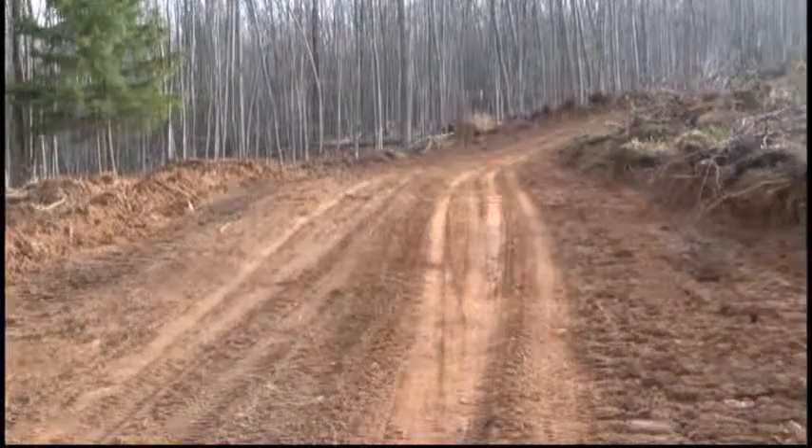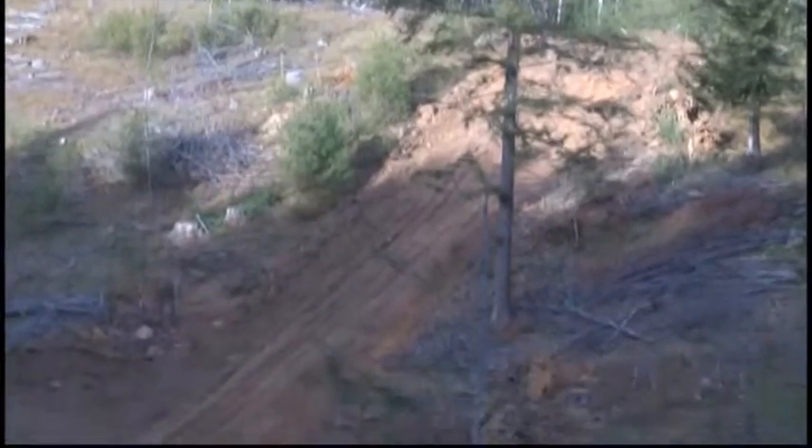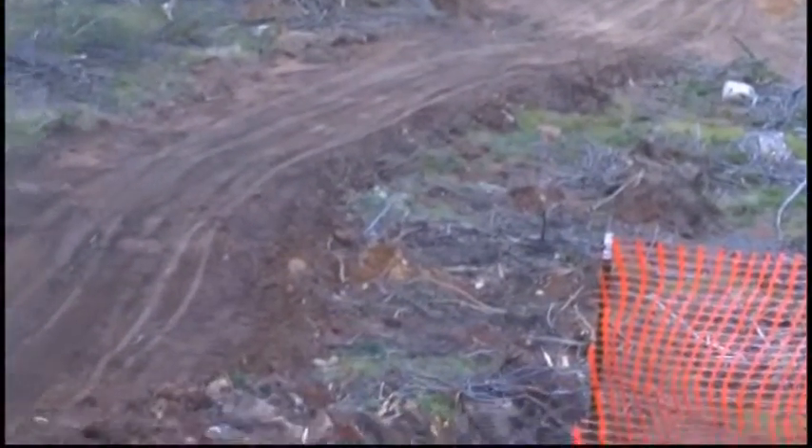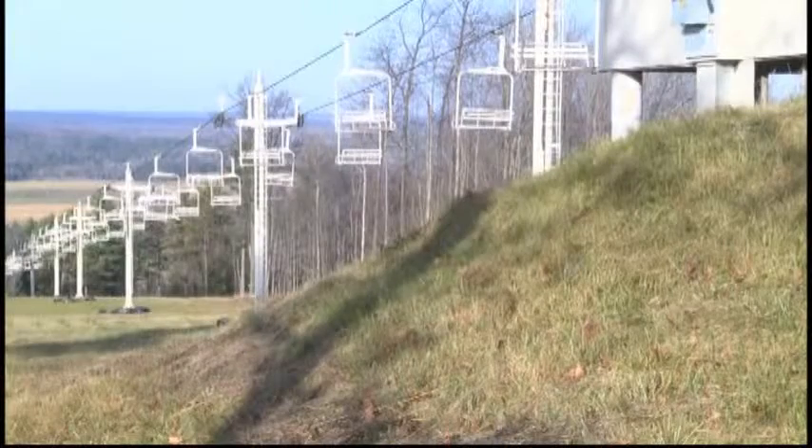This nice wide trail goes up the hill and allows snowmobilers to go up and down the groomed hill and enjoy all the resort has to offer. We cleared all this property so we could create a groomable surface that's safe for snowmobilers to get up and down and enjoy the view that we have here.